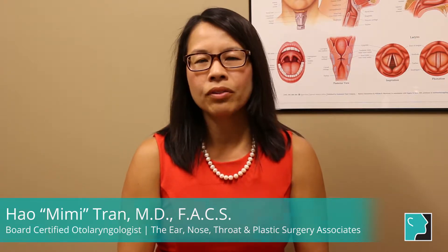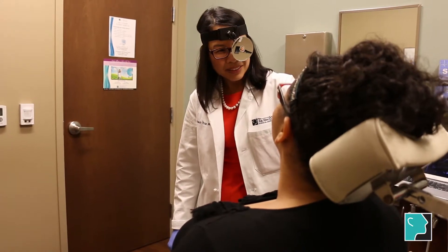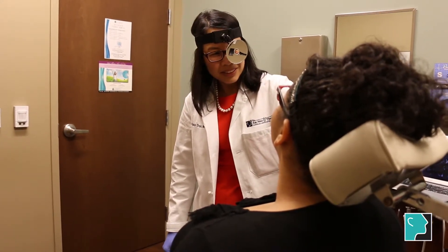My name is Dr. Tran and I've been asked to talk about some common treatments for allergies. One of the most common things to do is to identify the trigger — keep a good diary of what may be triggering your allergies, whether it's outside inhalant pollen or indoor things like dust mites, or whether your nasal congestion is really worse at nighttime.